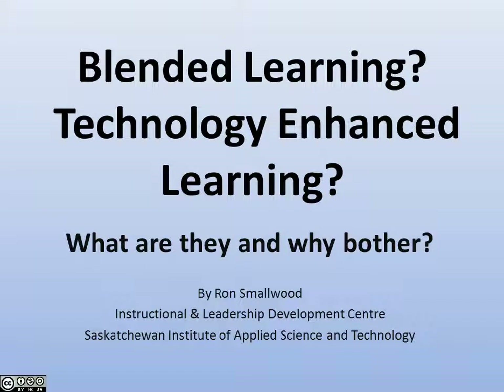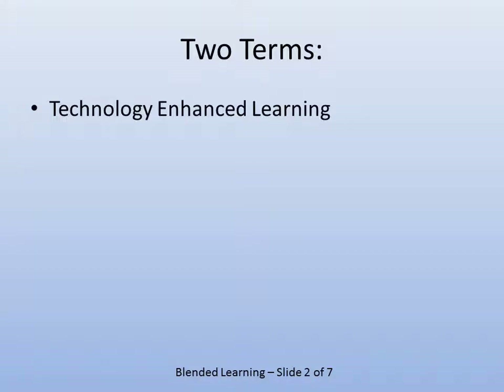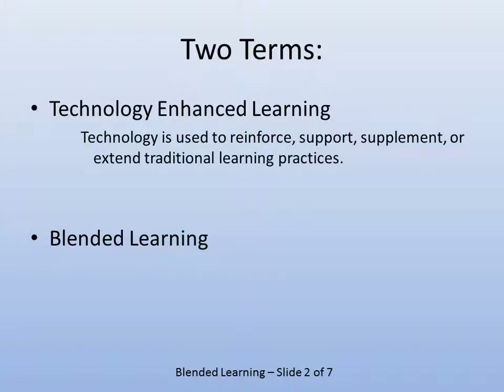Blended learning and technology-enhanced learning: what are they and why bother? The two terms are sometimes confused because they are similar. Technology-enhanced learning uses technology to reinforce and to do better what you're already doing.